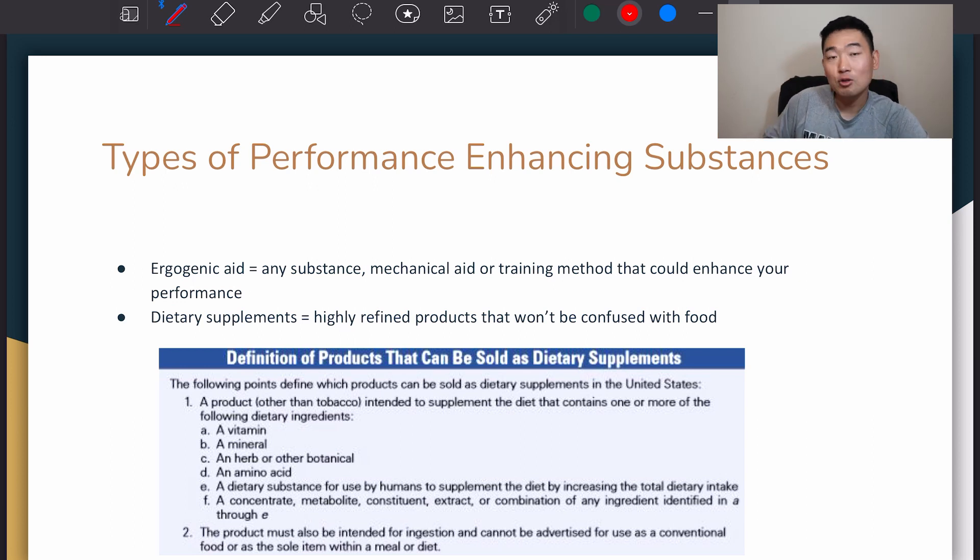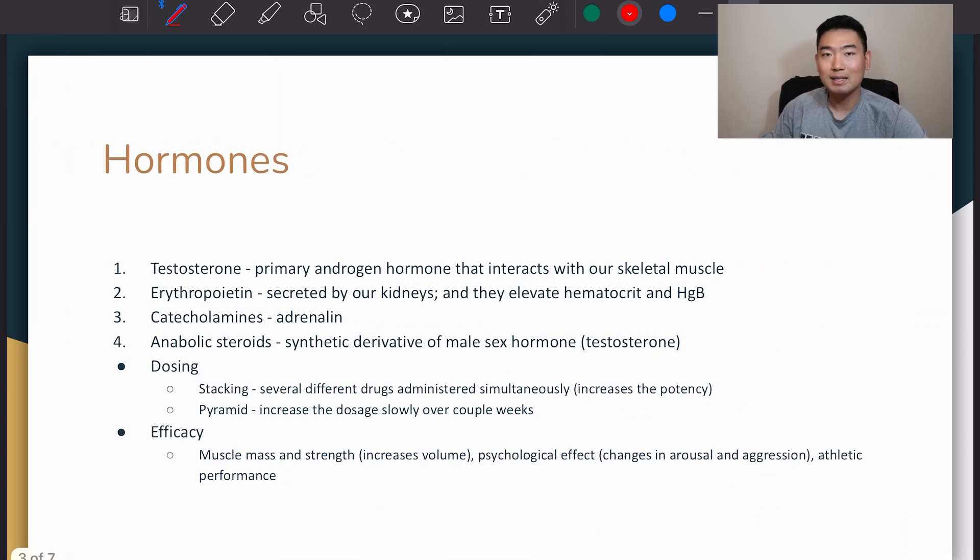Dietary supplements, not to be confused with ergogenic aids. Dietary supplements are highly refined products that won't be confused with food. If you look at this little chart here, it shows you some examples of dietary supplements. Be sure to read through them. Moving on to the next slide, we'll be talking about hormones — different kinds of hormones.